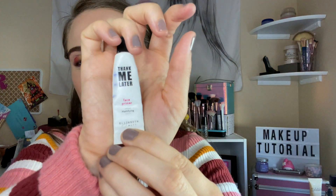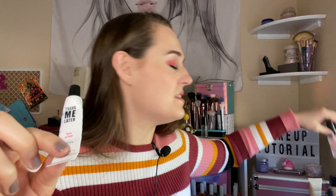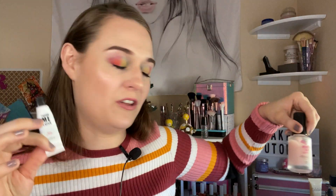I finished this up for my project pan — I got this from Ipsy, it's called Thank Me Later. It's really good and reminds me of a product from Touched Soul; they feel exactly the same — like silk smooth on my face. But it doesn't hide my pores, so I'm not going to repurchase it.